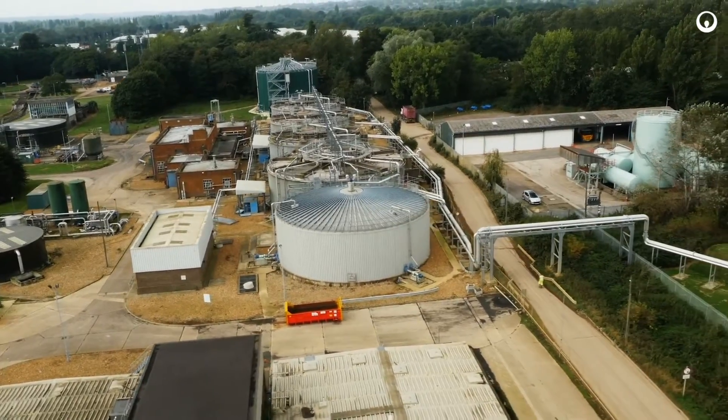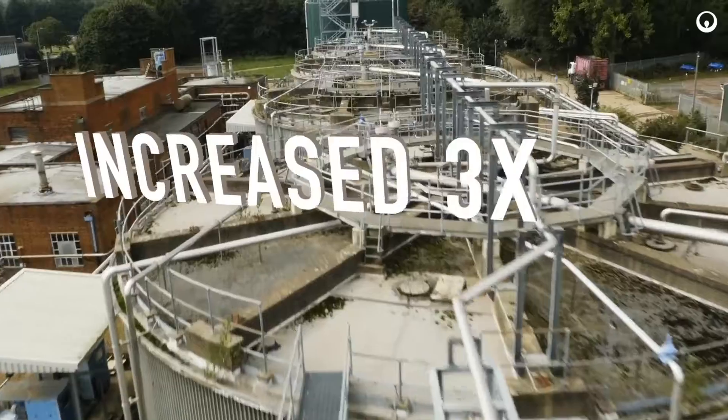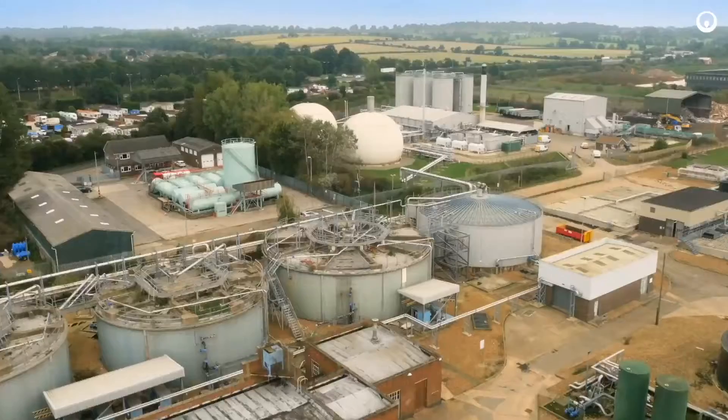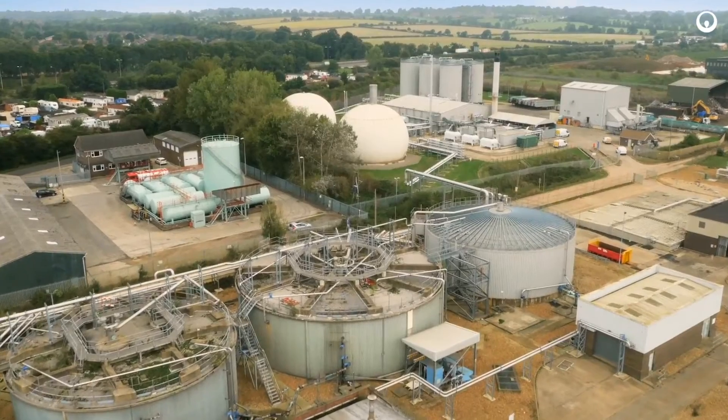At Great Billing, the amount of sludge treated through existing digesters was increased by three times using Veolia's process, which allowed the plant to become Anglian Water's main regional sludge treatment center.